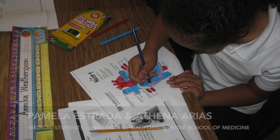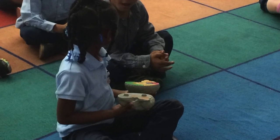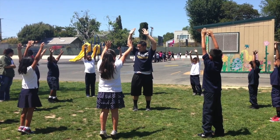We come to Bryan Elementary about three times a year and we teach three organ systems: cardiovascular, central nervous system, and the musculoskeletal system. At our last visit we also incorporated the importance of exercise and nutrition.